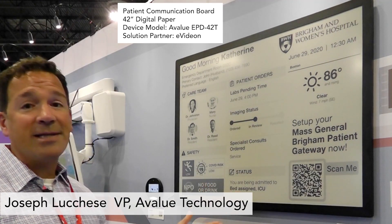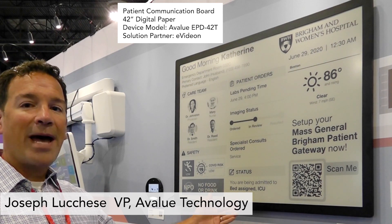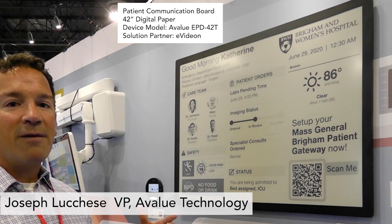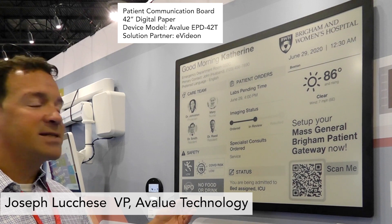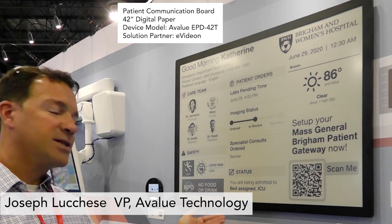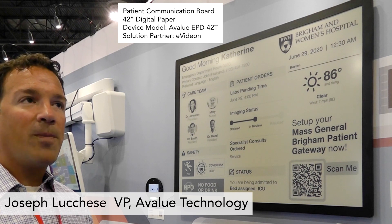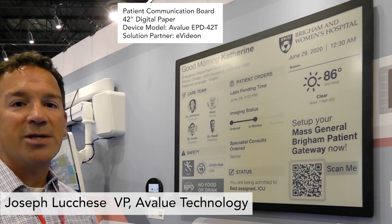The big benefit of the E-Ink display versus a TV solution is that E-Ink has no backlight at all, so it's not giving off any light. At night, if you have a TV solution, you're going to have to turn it off, otherwise it's very distracting to the patient. This is a much better and lower power solution. For installation costs, it's easier to install, has a lower overall power budget, and is cheaper on the electric bill.